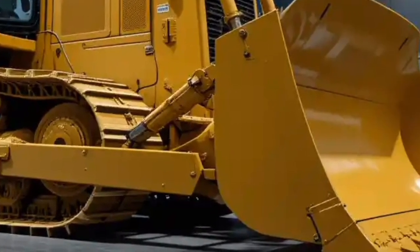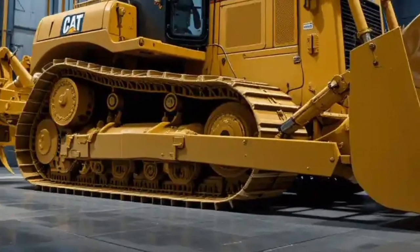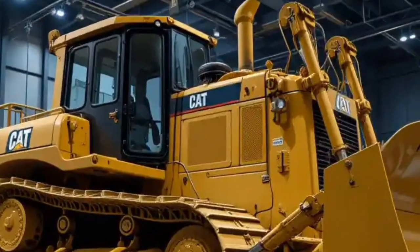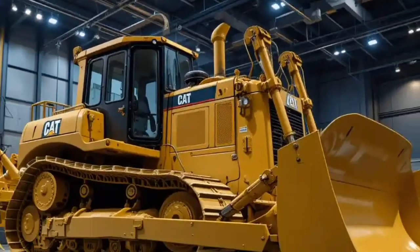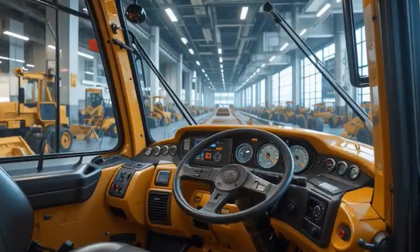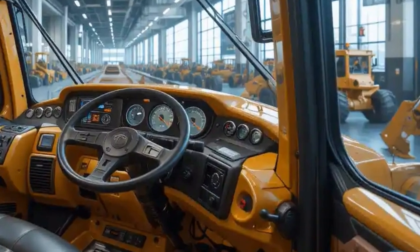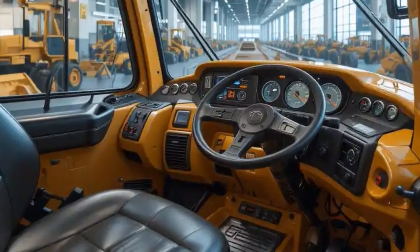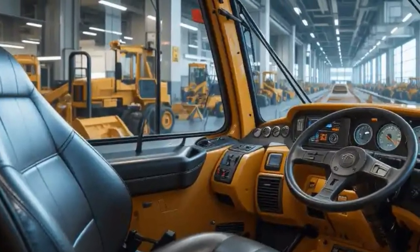So if you are looking for a machine that combines raw power, efficiency, operator comfort, and long-term reliability, the Caterpillar D12 bulldozer is a perfect choice. It is designed to handle the most challenging jobs with precision and ease while saving time, fuel, and costs. This is why the Caterpillar D12 is expected to dominate the heavy equipment market in 2026 and beyond. Thank you so much for watching this full detailed review.